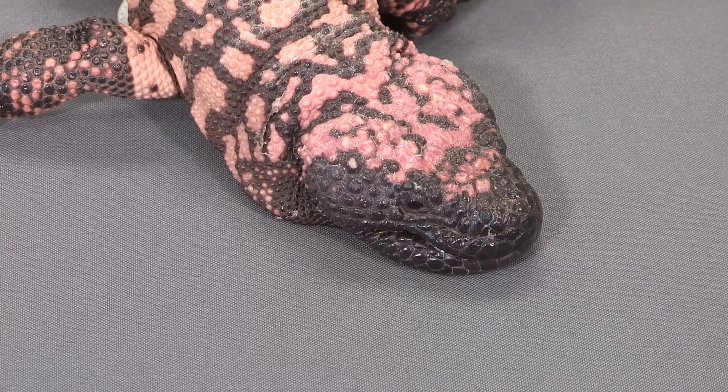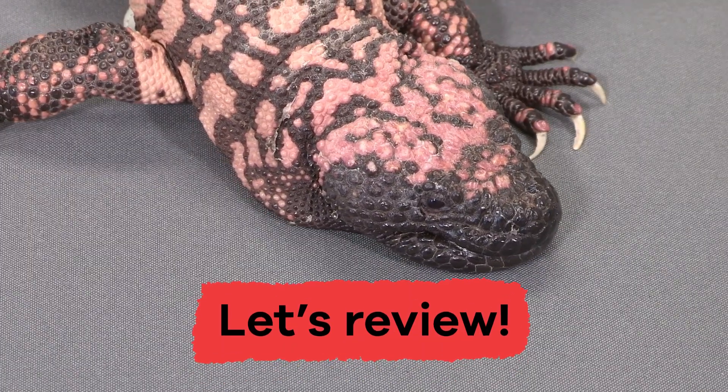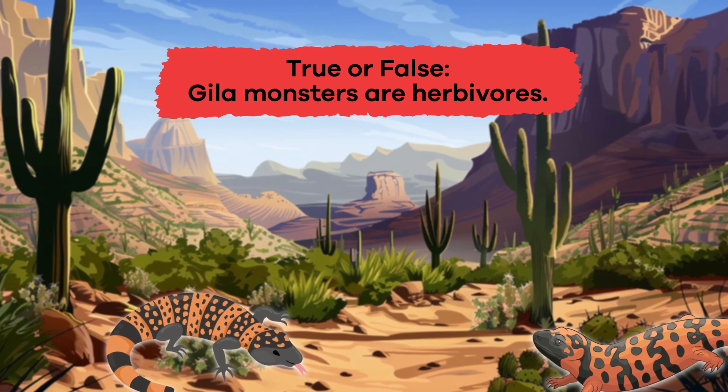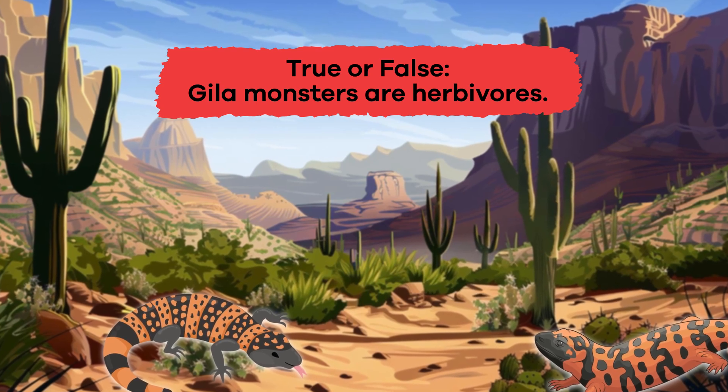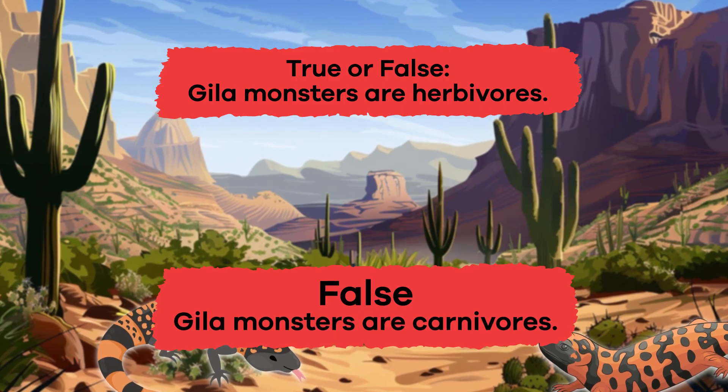We just learned a lot of cool facts about Gila monsters. Let's review. Question 1: True or false — Gila monsters are herbivores. False. Gila monsters are carnivores.